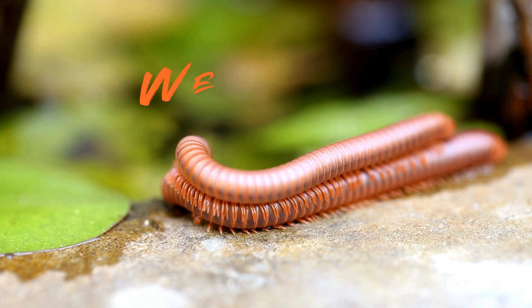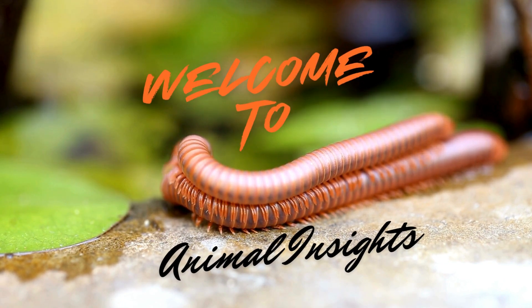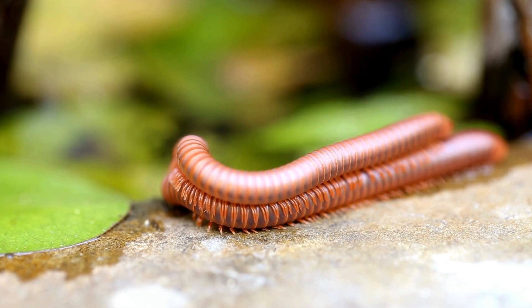Anatomy. Body structure. Centipedes have a segmented body, with each segment typically bearing one pair of legs. The number of segments can vary widely among species, ranging from 15 to over 100.